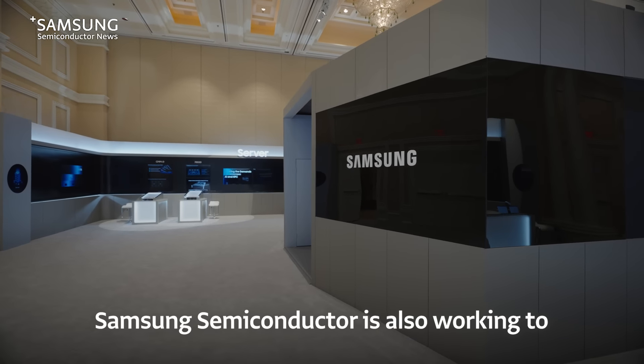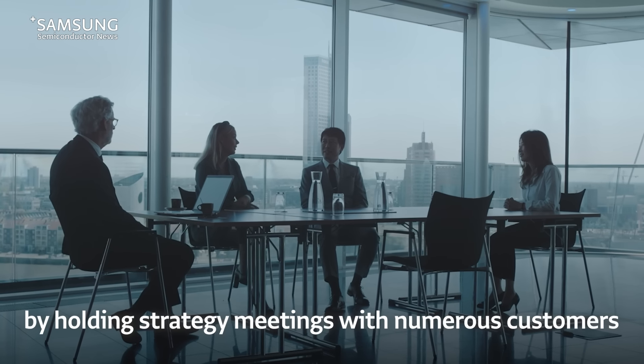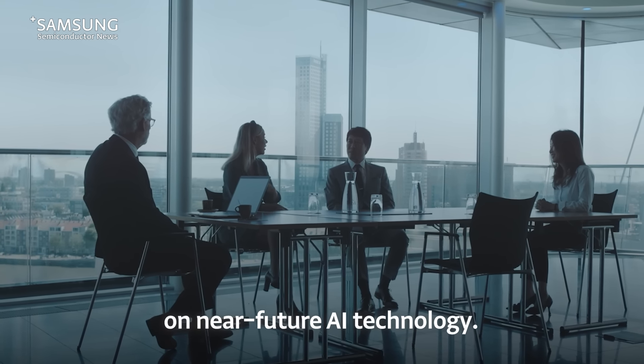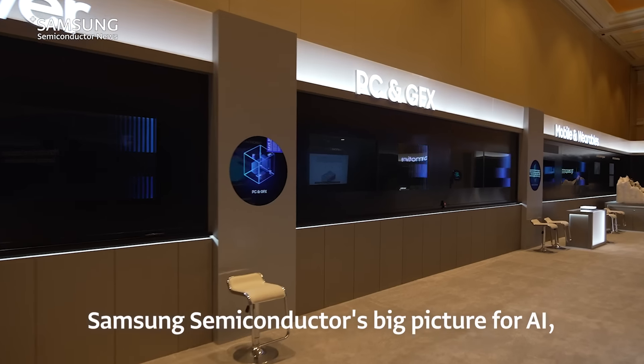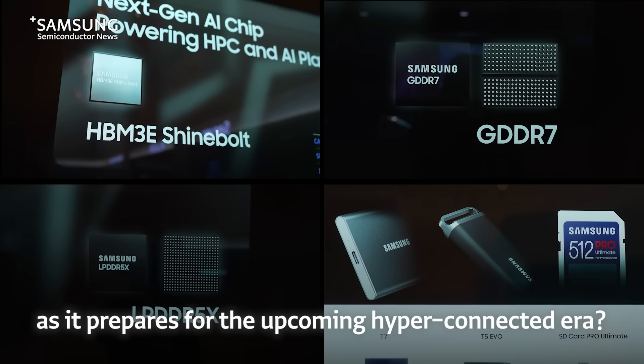Samsung Semiconductor is also working to strengthen its technological competitiveness by holding strategy meetings with numerous customers on near-future AI technology. At this year's CES, we also plan on strengthening cooperation with customers through a packed itinerary of customer meetings and tours. What do you think about Samsung Semiconductor's big picture for AI, as it prepares for the upcoming hyper-connected era?